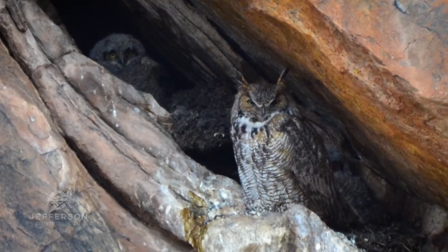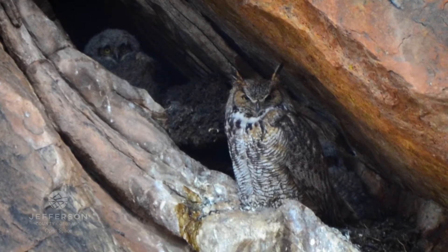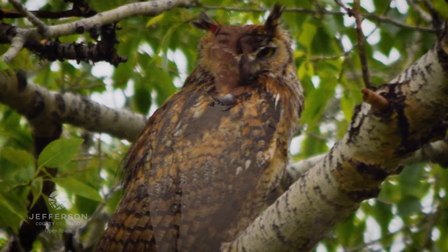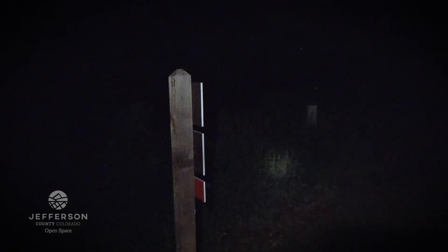To remedy that, we only survey until we hear the owls calling and don't over-survey to add unnecessary stress. We consider it a valuable trade-off so we can appropriately manage their habitat through forestry or restoration work for better long-term outcomes. We also watch out for great horned owls — flammulated owls can be predated by them, so if we hear a great horned owl calling we'll cease the survey to avoid drawing in a predator.